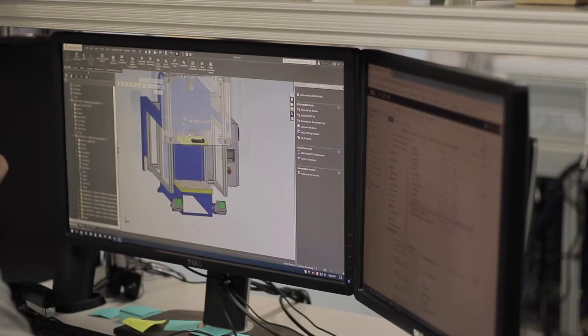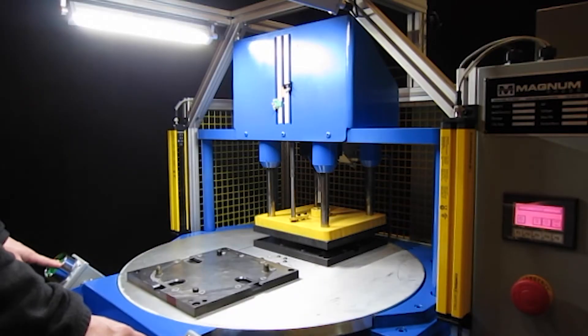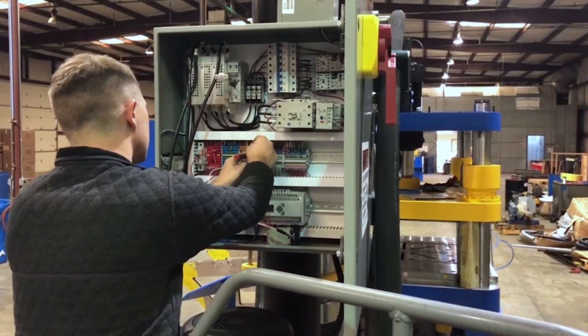Magnum Press offers custom presses in which bed size, tonnage, stroke speed, and more can be adjusted for a customer's specific coining needs.